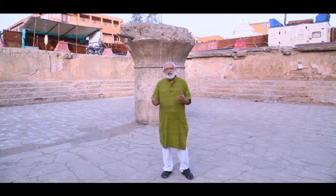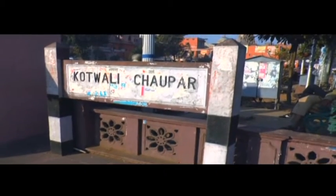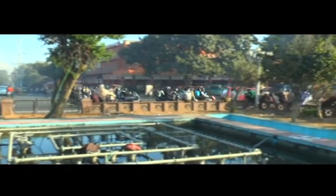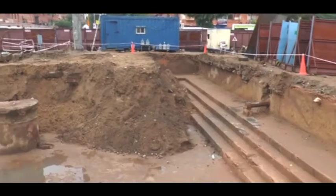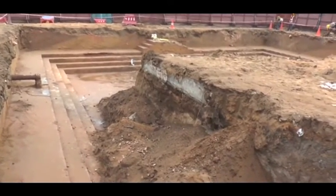When excavations were carried out on this stretch where we stand, a beautiful step well was discovered that had remained unseen, buried underground for centuries and generations. When the surface structure was dismantled at Choti Chopar, an old step well was uncovered that had remained buried for over 150 years.